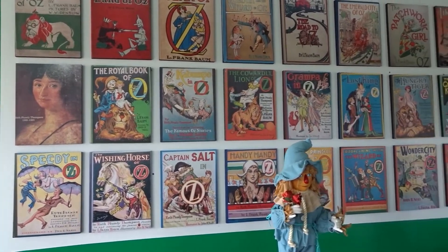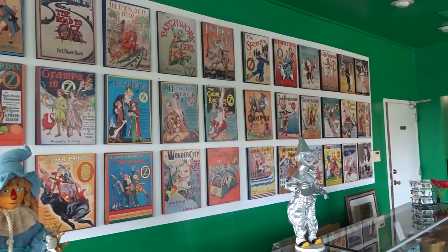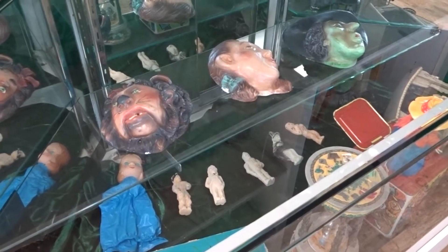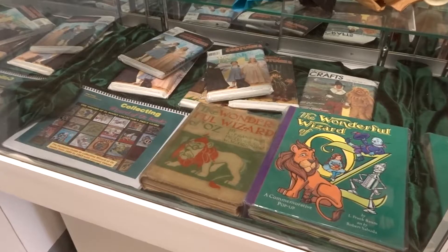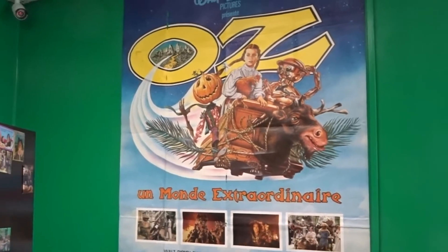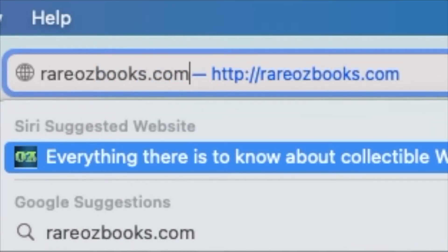Once inside, you come across the museum's gift shop. There was a large selection of items for sale, and there was something for every type of Oz collector, whether you loved the MGM movie or the original books. There was even a first edition of The Wonderful Wizard of Oz for sale. If you're interested in anything from the gift shop, they do have an online shop — rareozbooks.com. I've provided a link in the description.